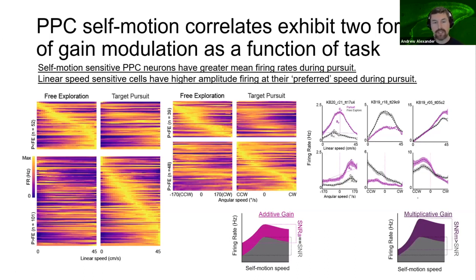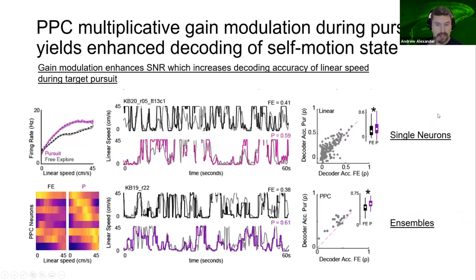The multiplicative gain yielded enhanced signal-to-noise ratios for linear speed-sensitive neurons during pursuit compared to free exploration. The signal-to-noise ratio is only meaningful if it yields corresponding changes to the resolution of self-motion decoding by downstream readers. We decoded linear velocity in free exploration and pursuit independently and found that decoding accuracy was greater during pursuit in both single neurons and when decoding from ensembles. So we can better detect linear speed during target chasing.